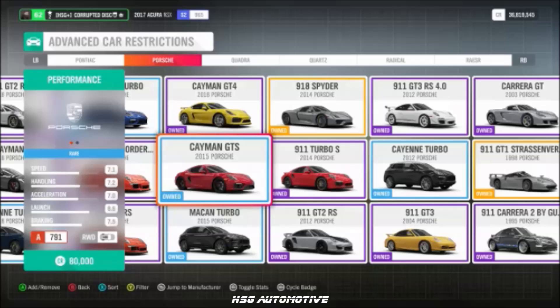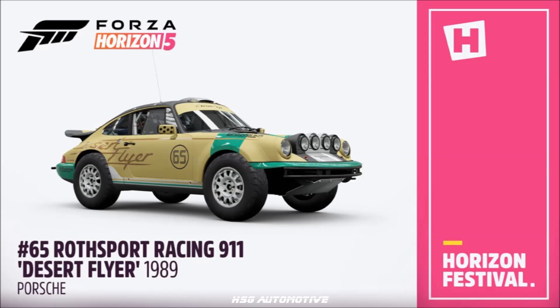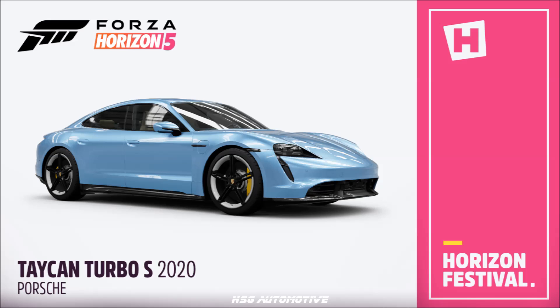New Porsches in the game: the 2015 Cayman GTS, the Macan Rally Raid, the '89 911 Desert Flyer — both new to the game — and arguably the most exciting new addition, the Taycan Turbo S, the fully electric Porsche.